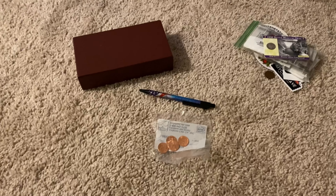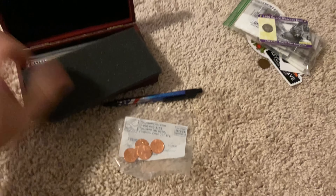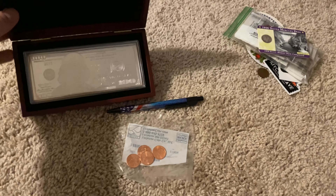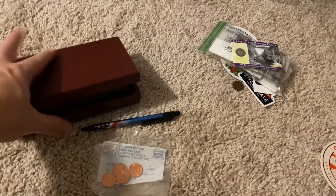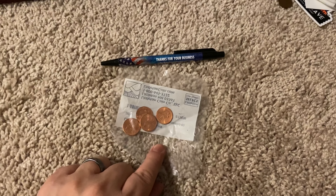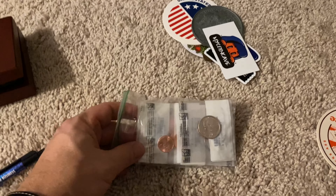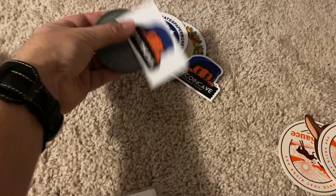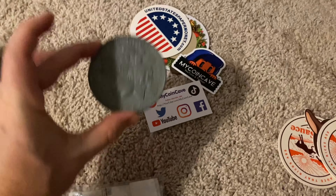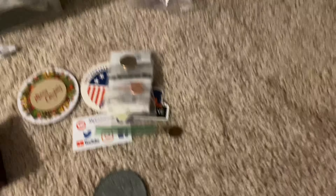These are the three prize packs. The first one we're going to call the Silver Benjamin Pack. It has a one ounce proof Benjamin Franklin $100 bill replica — one ounce of silver, very cool. It's got some swag. Four of the Lincoln 2009 cents, one of each design. A mercury dime card, a collection of still-in-the-pack pennies, nickels, and quarters. This one's also got a couple dollar coins and a replica Morgan dollar — you could use that as a coaster. It's got coasters: one that says Merry Christmas, one from United States Paper Money, and some swag from my coin cave. That is the first prize pack.